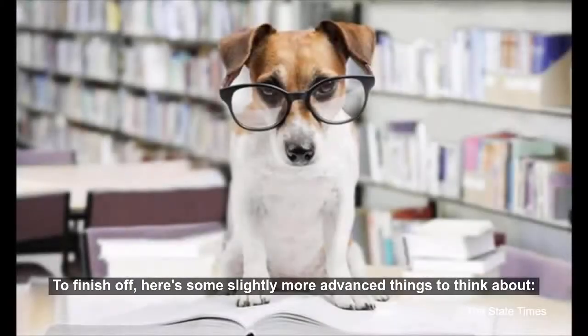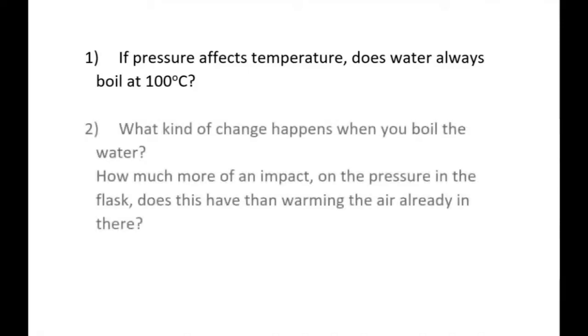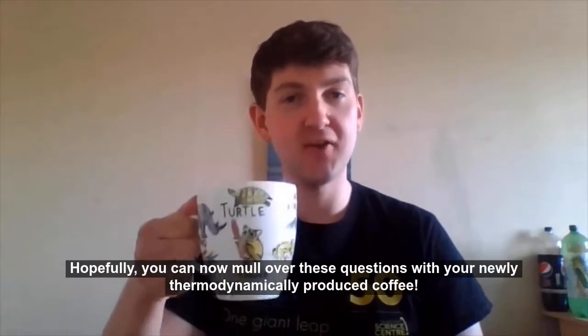To finish off, here are some slightly more advanced things to think about. Number one: if pressure affects temperature, does water always boil at 100 degrees Celsius? Number two: what kind of change happens when you boil the water, and how much more of an impact on the pressure in the flask does this have than just warming the air already in there? Number three: is the volume truly constant here? Hopefully you can now mull over these questions with your newly thermodynamically produced coffee.